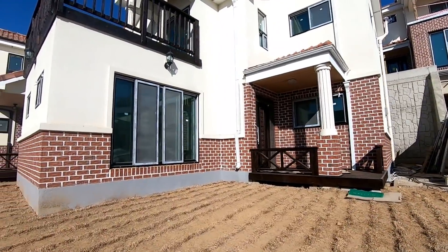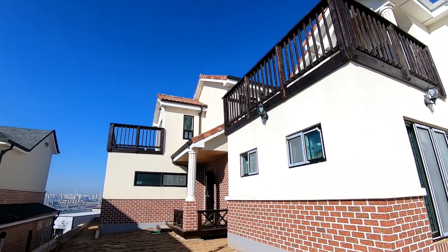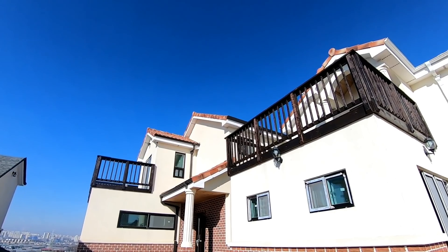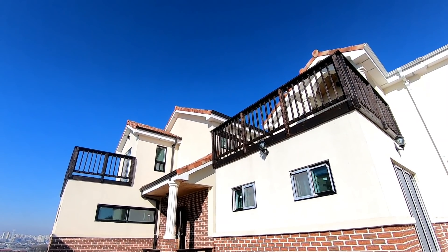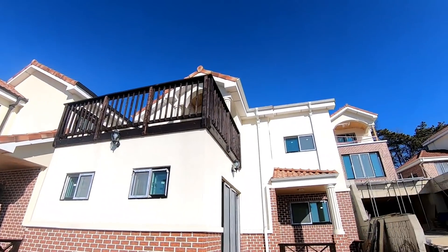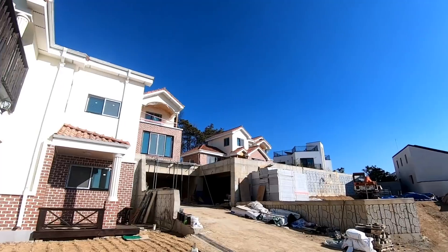It was built as a house, and the top of the ceiling is built as a Spanish-style tile ceiling. It's pretty — it's like a small Europe inside.